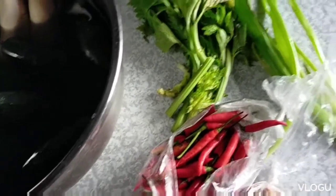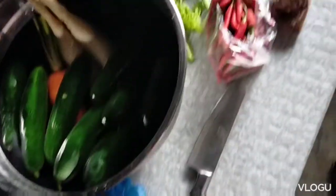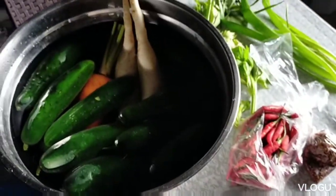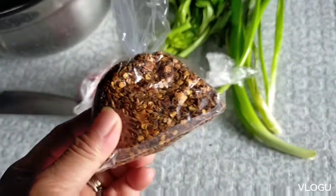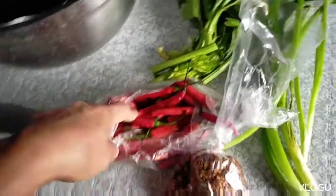Good afternoon everyone. I'm trying to make kimchi today. Here are my ingredients: chili flakes and then fresh chili.